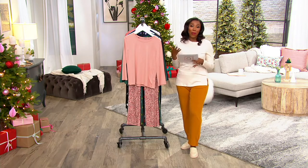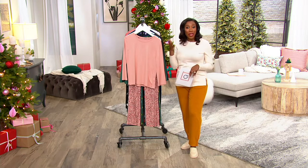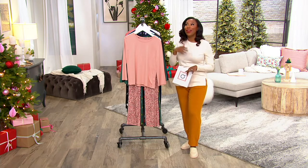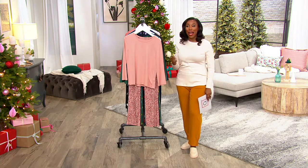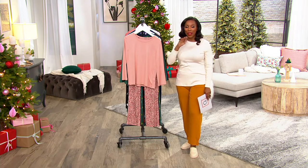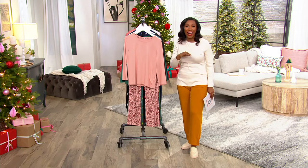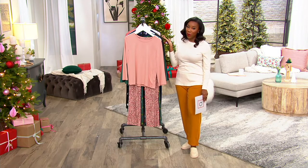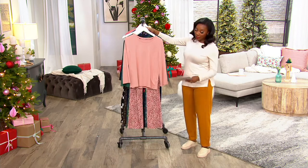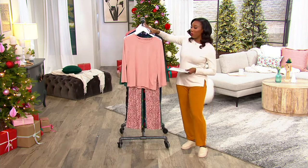My family, maybe like yours, does matching pajamas. One of my sisters is like 5'1" and the other one is six feet tall, so it's nice that you have all the inseams. I'm just under 5'4", so we've got a whole range of heights. It's nice to be able to get PJs that everyone can match even if we're different heights. We also have sizes extra extra small through 3X.